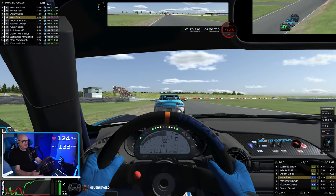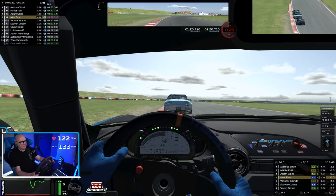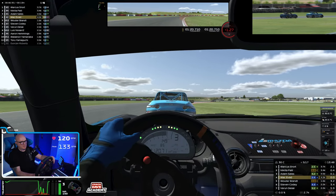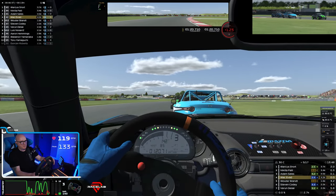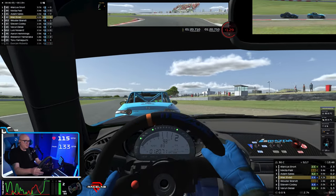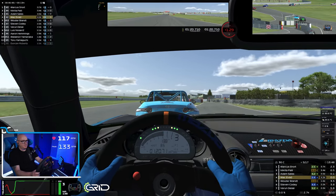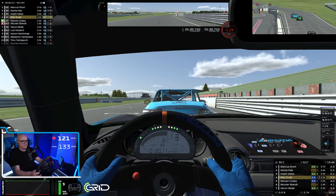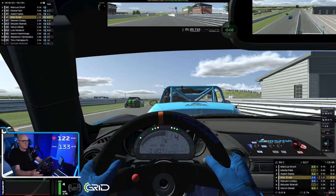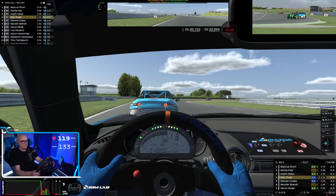Come on, cool cool. I've got to go for that, I think. Car left, clear left. On your right, clear right. Half distance. Fuel looks good. Sector 1 is 0.6 off the pace.